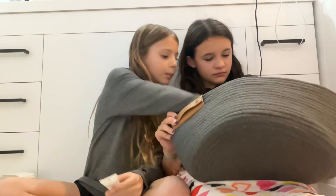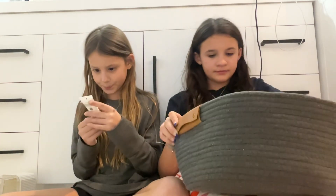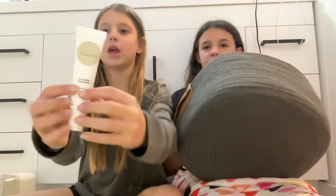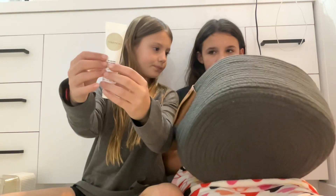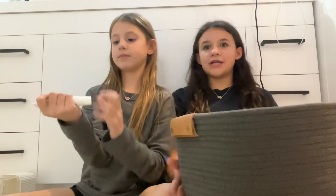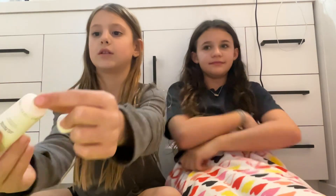Next up is the Lily Bloom hair serum. And to prove that all these products are new, you can see we still have the original packaging on them. I'm done with the basket now and handing it over.